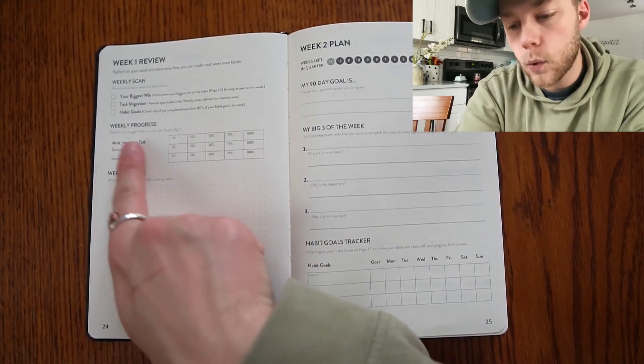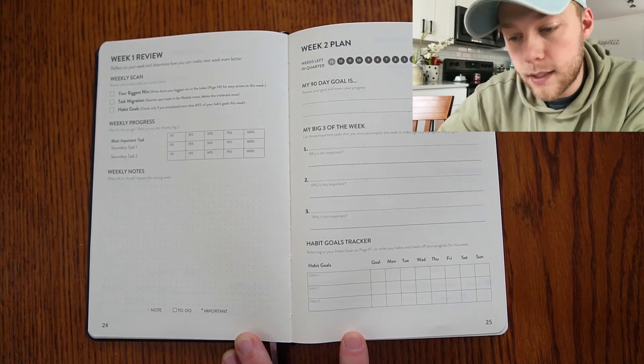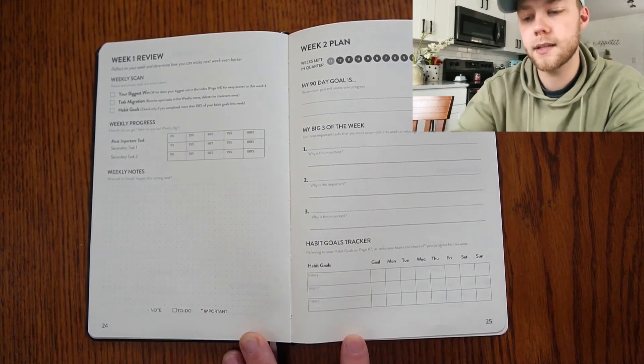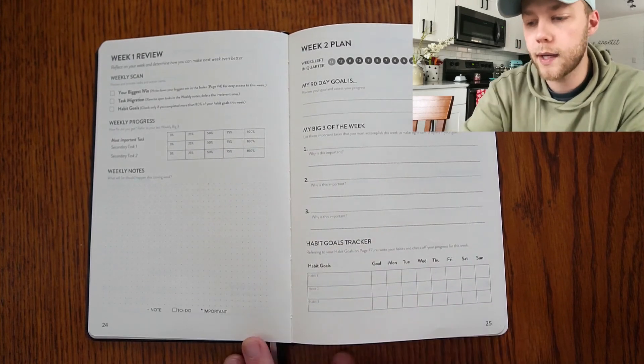Here is your weekly progress — how far did you get? Refer to your last weekly big three, and then most important tasks and secondary tasks. You can check the box at 0%, 25%, 50%, 75%, or 100%. Your weekly notes are here as well.